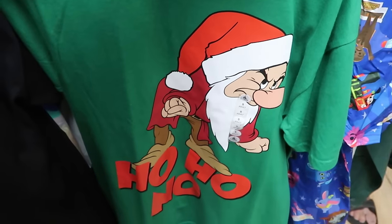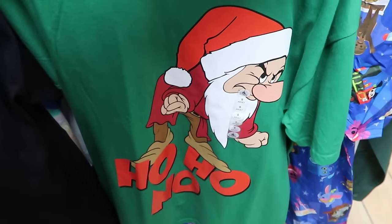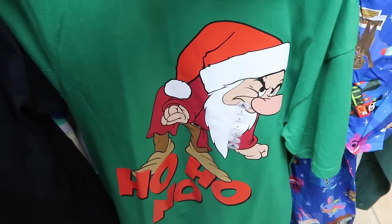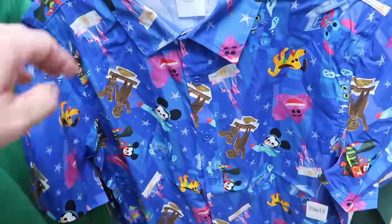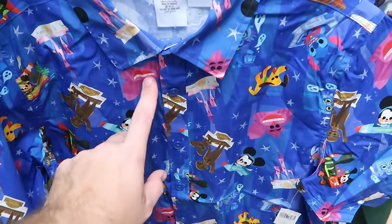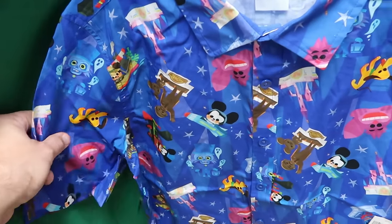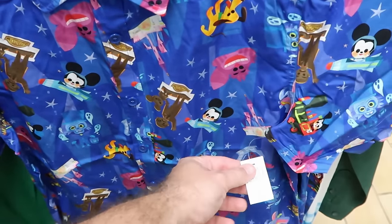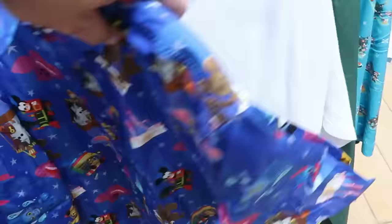Let's check out some other adult size shirts on another rack. This one has Grumpy Dwarf wearing a Santa hat — it says 'Ho Ho No.' I love that — $7.99. And here's the button-down short sleeve shirt from the Joey Chow collection with the Cheshire Cat, the Haunted Mansion Hatbox Ghost, Pluto, and Mickey. Originally $60, now $29.99.